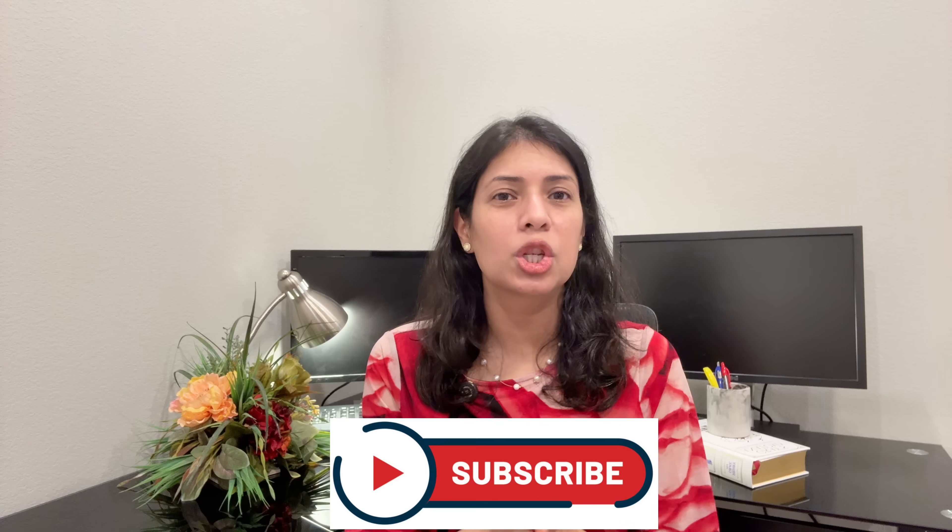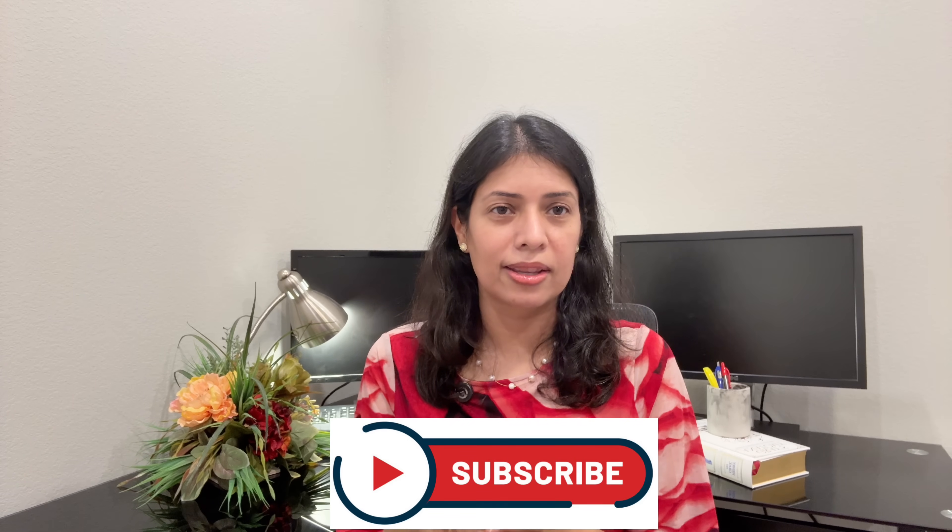Talk to your doctor, ask questions, and make the choice that helps you live your healthiest life. If you found this video helpful, please like, subscribe, and share it with someone who's thinking about these medications. Until next time, stay healthy and keep learning. Bye for now.